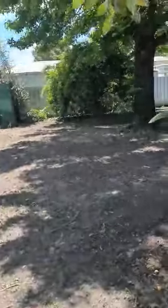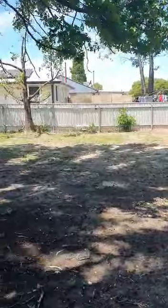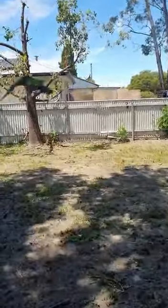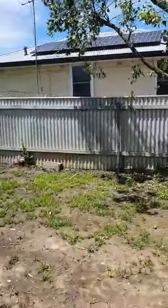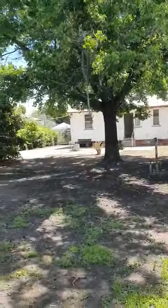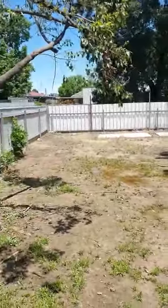Into a large shed — obviously car accommodation. A lovely big backyard with heaps of potential for subdivision, to potentially put another unit or house to the rear of the home. Just walking to the back of the yard so you can see what sort of size we have — it's a very large yard.